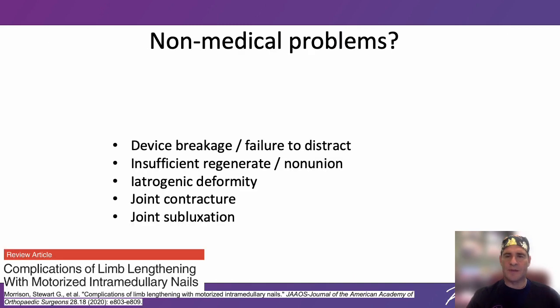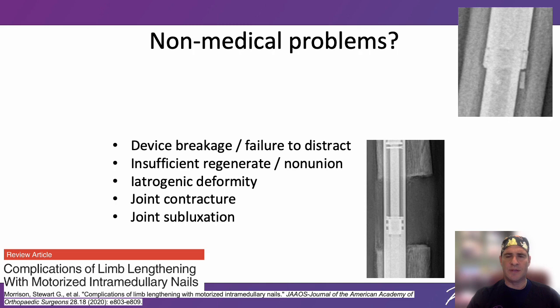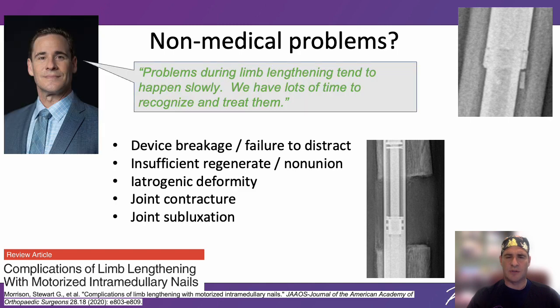Complications of limb lengthening with internal nails are well known and well described. As with potential medical complications, they are not unique to cosmetic stature lengthening. These include device breakage or failure to lengthen the bone, insufficient regenerate or failure to heal, developing a deformity in the shape of the bone, fracture, and joint contracture or subluxation. Problems during limb lengthening tend to happen slowly, so we have lots of time to recognize and treat them.